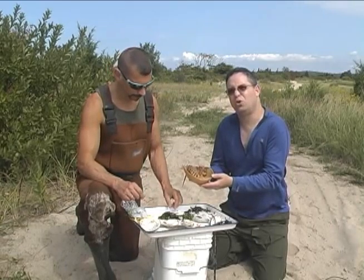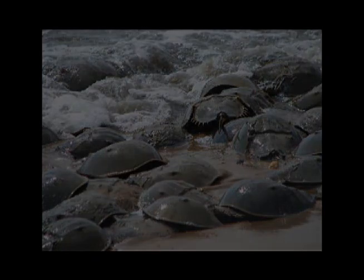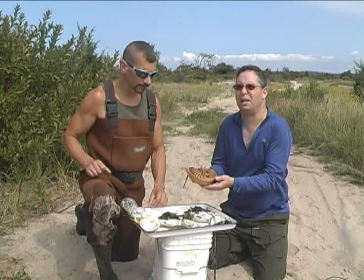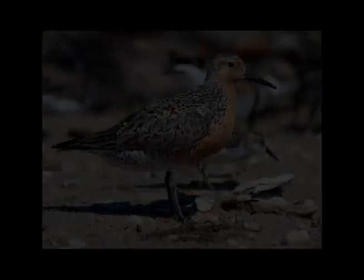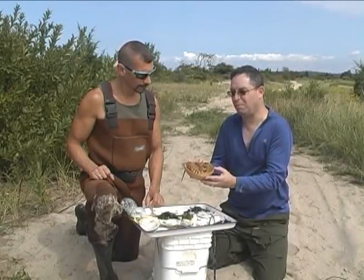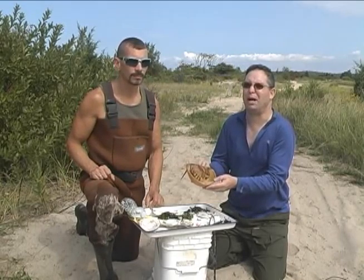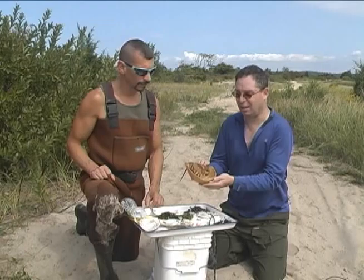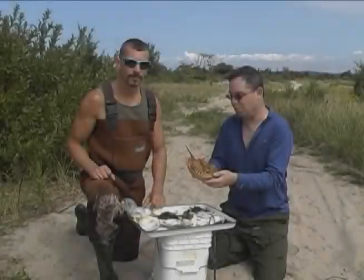The horseshoe crabs come up to shore every spring, in the late spring, to lay their eggs. Those eggs are very important to migrating wading birds, especially the red knot, which is endangered. A lot of the harvesting of these horseshoe crabs has reduced their numbers and their success in laying eggs, which has been harmful for the migrating birds that come up the eastern coast and count on those eggs to refuel as they go up to the Arctic to breed.